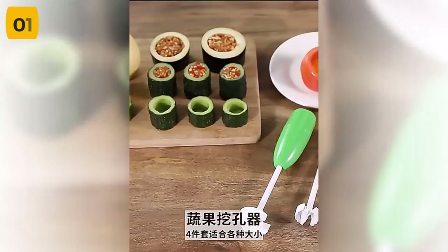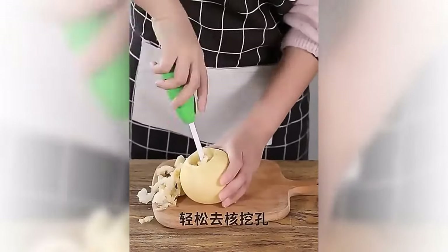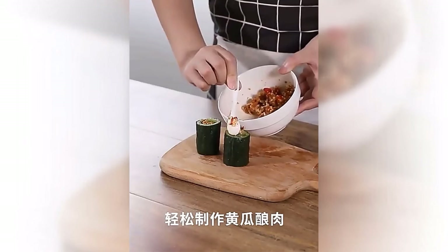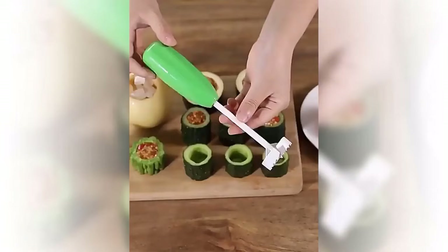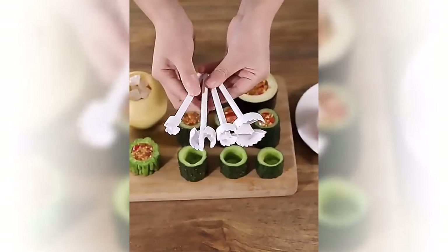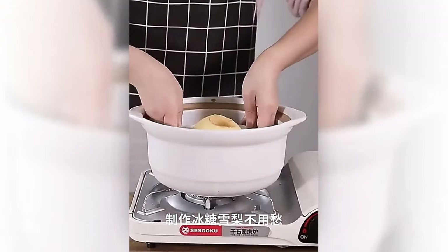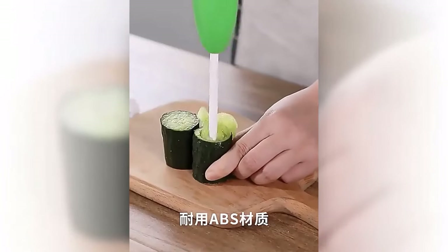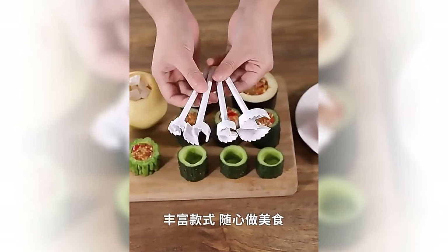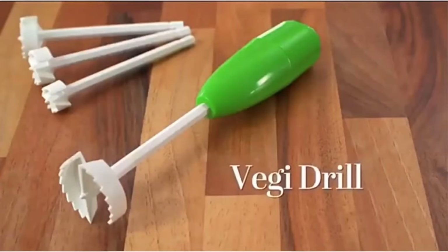Are you tired of using the same old kitchen tools? Looking for a new and creative way to prepare your vegetables? Introducing the Drill Digging Core Cooking Tool, the perfect kitchen gadget accessory for all your vegetable preparation needs. This innovative tool allows you to quickly and easily core your vegetables, making them the perfect size for stuffing and baking. It's also great for spiralizing vegetables, giving you the perfect base for a healthy and delicious meal. With its sleek design and sharp cutting blades, this tool is a must-have for any home cook or professional chef. Use it to core apples and pears for your favorite dessert recipes too. Easy to clean and store, get yours today and start creating delicious and nutritious meals in no time.